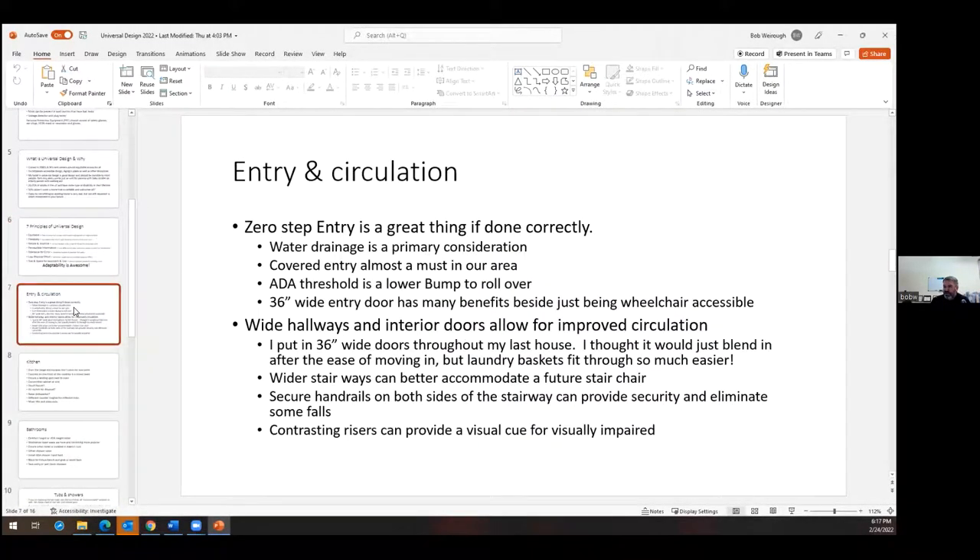As we're talking about houses in general, I broke it down into entry and circulation. Zero-step entries are a great thing if done correctly — water drainage is a primary consideration, so we want the concrete outside to slope away from the house. We want a covered entry if at all possible because we have snow and rain. An ADA threshold is a lower bump to roll over, and a 36-inch wide entry door has many benefits beyond just being wheelchair accessible. That analogy of a baby stroller — or if you're moving things in and out — makes life just that much easier.